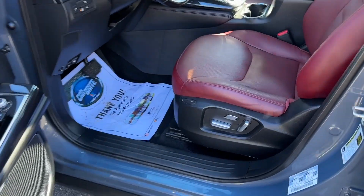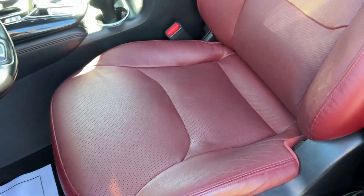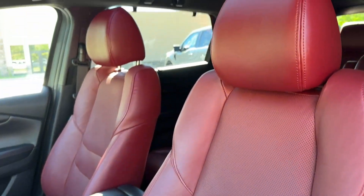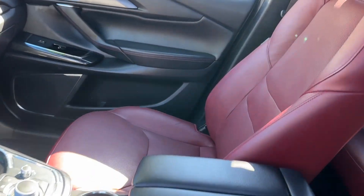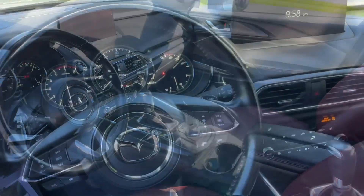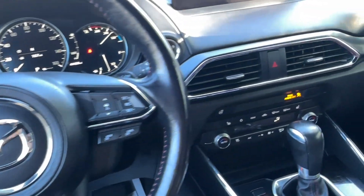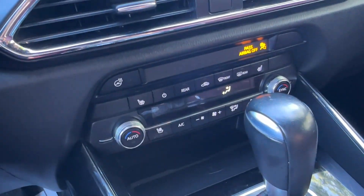Heading up front, we're going to find a driver's side memory seat located here, as well as power seating adjustments for the driver and passenger. There's a great sunroof to let the light in. The steering wheel is heat-activated with this button we find over near your climate control. There are also heated and cooling seats down there.